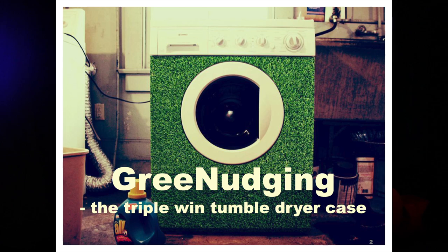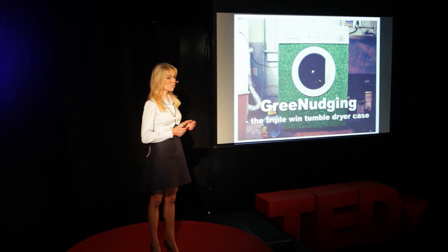Today, I'd like to share with you a small idea with a potential huge impact. An idea that can be a cost-effective approach to sustainable development, that preserves freedom of choice, that can be highly profitable, but most importantly, that can be applied right now. In other words, an idea worth spreading.